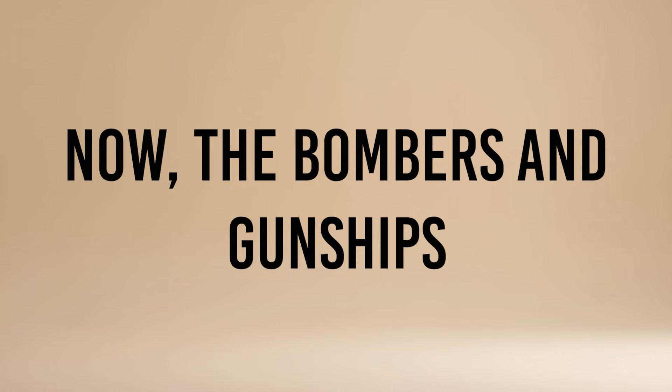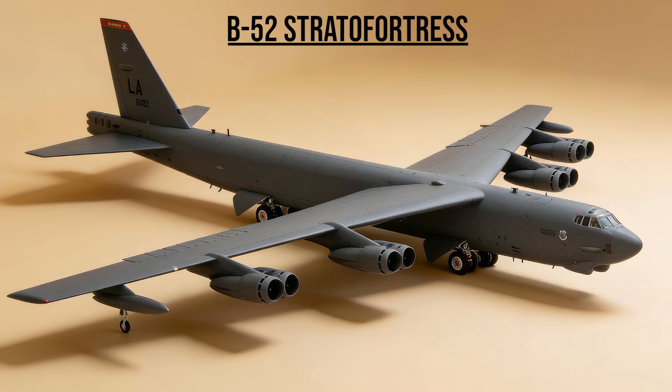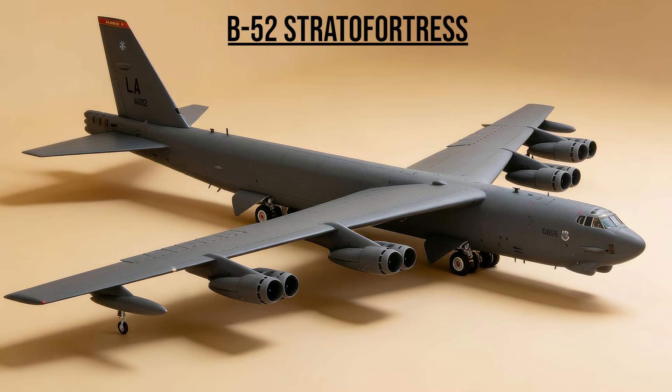Now, the bombers and gunships. B-52 Stratofortress — the Sledgehammer. The grandfather of the Air Force. It launched cruise missiles from miles away and delivered devastating carpet bombing runs that shattered the morale of the Iraqi Republican Guard.